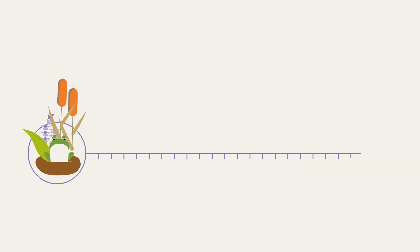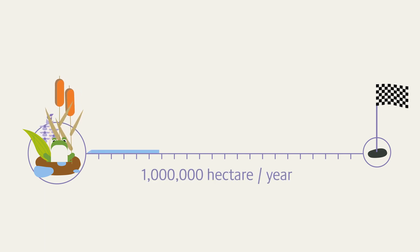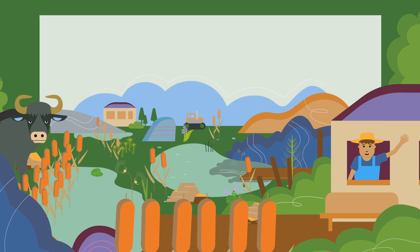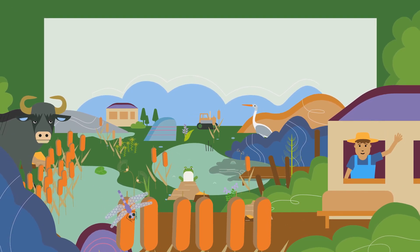To achieve our climate goals, we need peatlands — and we need them wet. Specifically, this means that we in Europe must re-wet at least 1 million hectares of drained peatlands per year. This roughly corresponds to the area of the second largest lake in Europe, Lake Onega. Specific measures, socially acceptable and economically attractive, are needed to promote the re-wetting of peatlands.